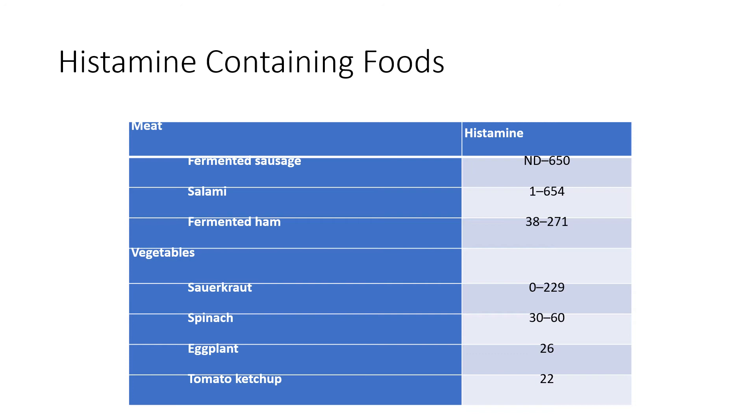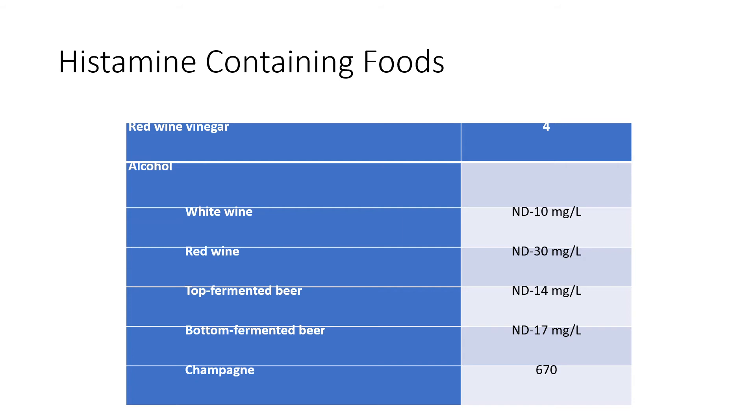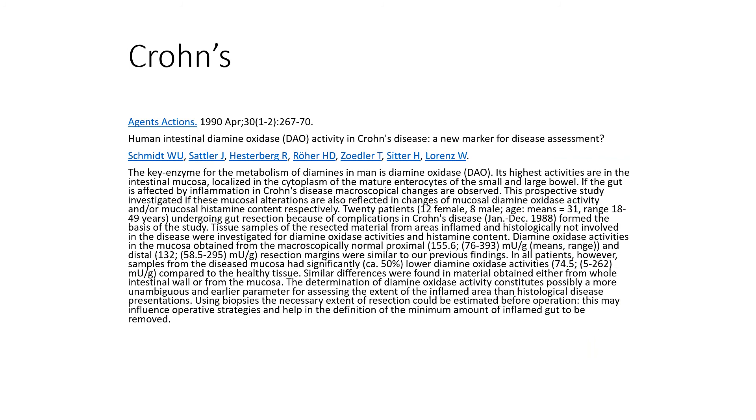Fermented foods like sauerkraut, kimchi, and kombucha — which we would often think of as beneficial for the microbiome — can also be high in histamine because during fermentation, more histamine is produced. So if we see an opposite presentation where something that should be good for the gut causes a negative reaction, think about the fermentation and histamine production. Wines, especially red wine, are very high in histamine. If people get headaches from red wine but not white wine, that's a clinical clue that they have difficulty degrading histamine and likely have low diamine oxidase.